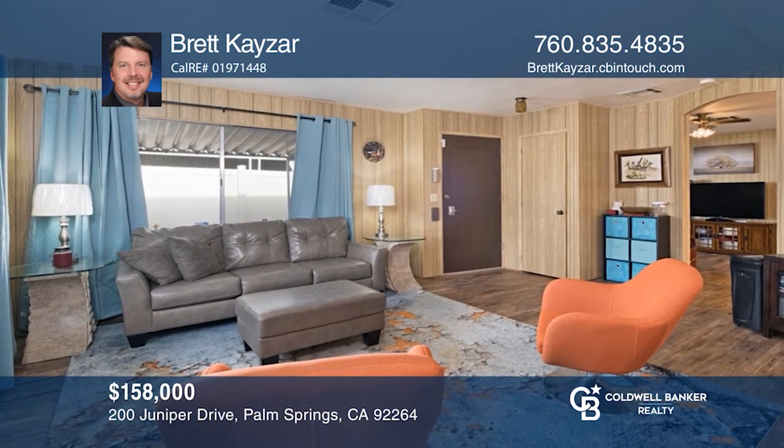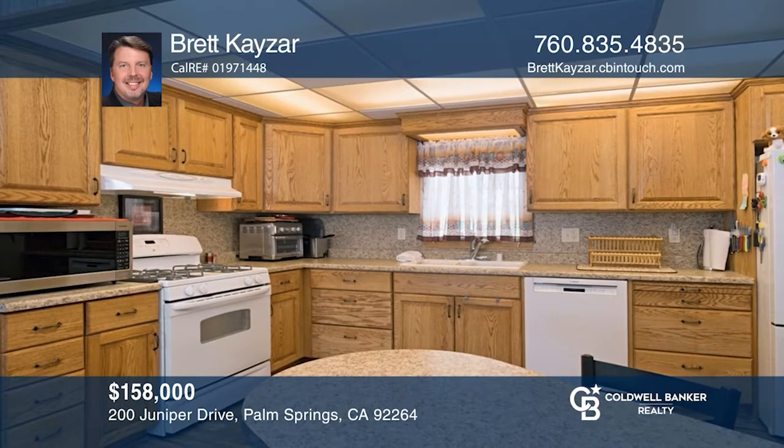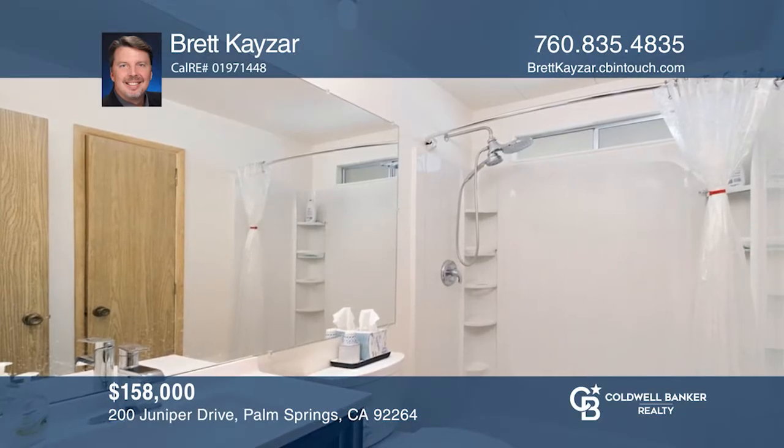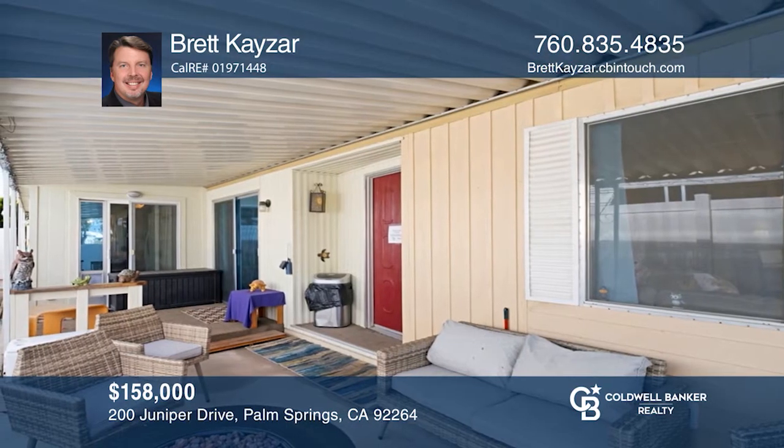This home is located in the 55-and-over community of El Dorado Palm Springs and offers approximately 1,600 square feet and multiple bonus rooms. The home features many upgrades, including walk-in showers in both bathrooms and updated appliances in the kitchen. Outside, enjoy the covered patio with beautiful west-facing mountain views. Experience all the community has to offer, including multiple pools and spas, a clubhouse, and events. Brent Kesar is ready to answer any questions you may have. Give him a call today.